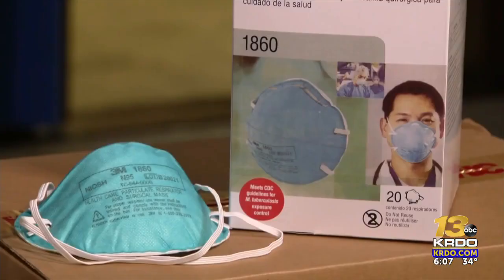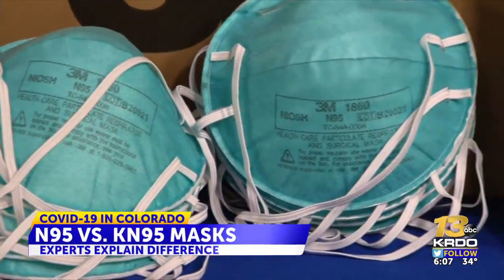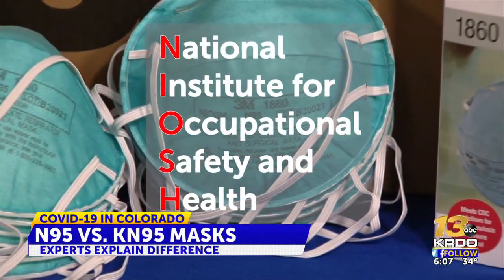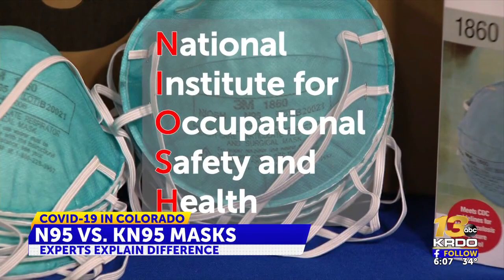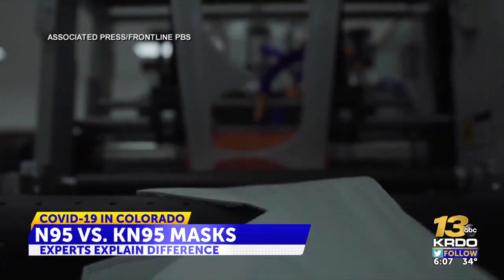The N95 and KN95 have the same goal of filtering down 95 percent of very small particles that are most likely to transmit disease. But here's the catch: N95 masks are regulated by NIOSH, which stands for the National Institute for Occupational Safety and Health, while KN95s, which are usually manufactured internationally, are not.